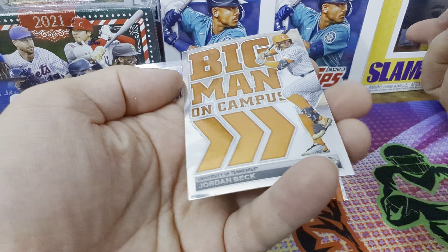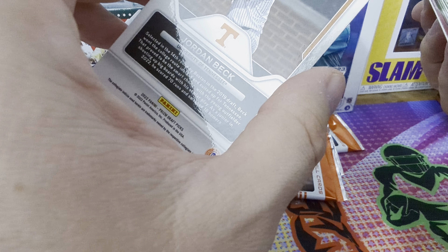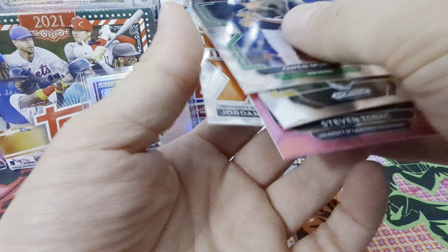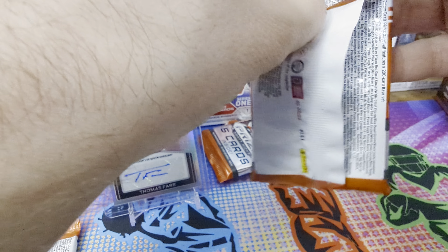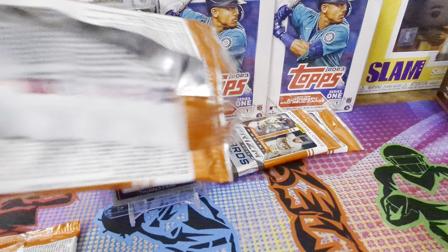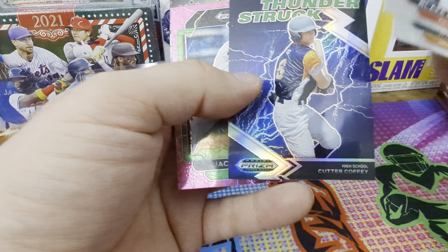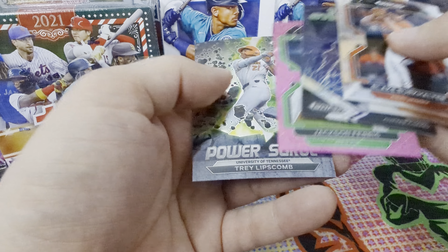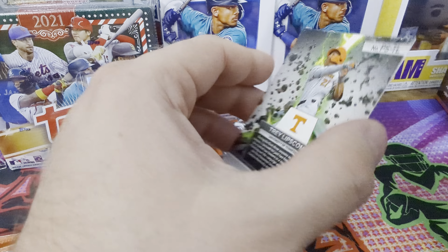Jordan Beck — big man on campus. The rest of these quality-wise is not bad; that one was horrible. It's like you can't go through a whole box of Prisms without some kind of quality mishap — I don't know if it's possible. Blake Burkhalter, Will Mabry — they're throwing a lot of these in. Got another Thunderstruck of Cutter Coffee, not numbered. Jackson Ferris, Power Source, Trey Lipscomb — that's cool, got a cool little green laser thing going on.